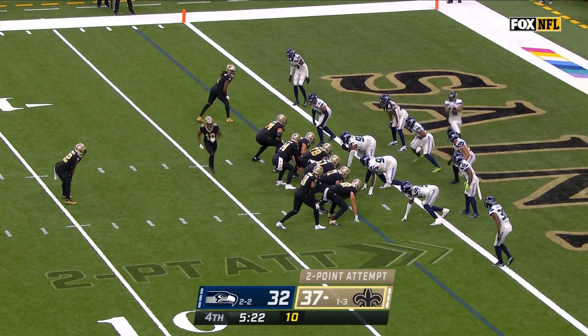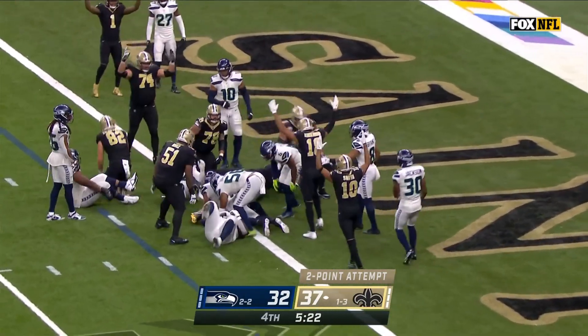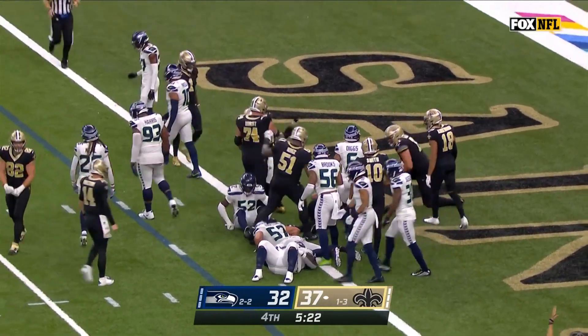Four total touchdowns for Hill — three on the ground, one through the air. Now Dalton hands it off, Ingram up the middle and he got in. 39-32, New Orleans.